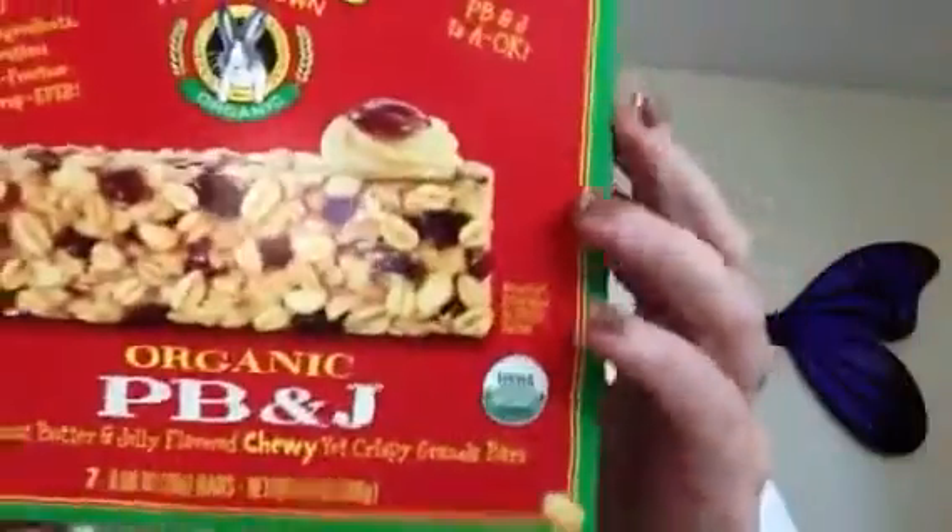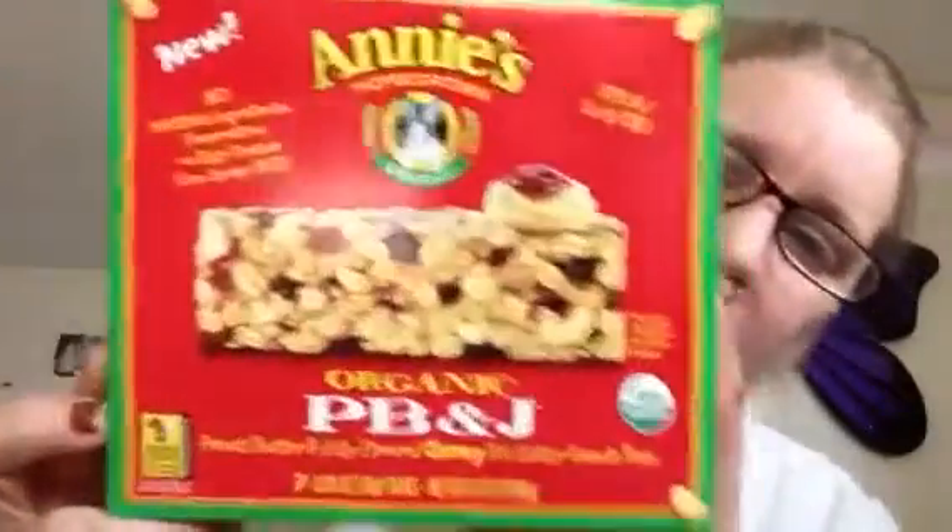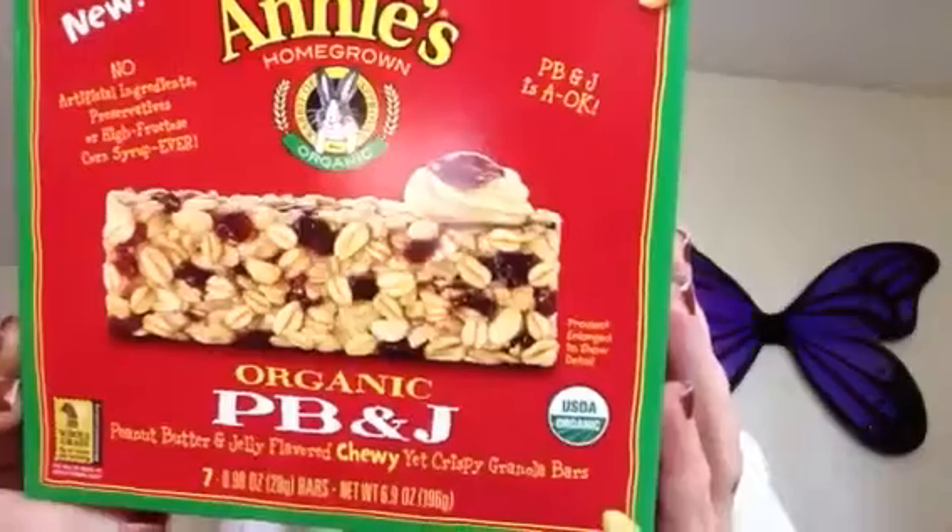Hi guys, I'm going to try one of these Annie's Homegrown Organic PB&J Chewy Granola Bars. No artificial ingredients, preservatives, or high fructose corn syrup ever. I hope you guys can see that. Alright, let's check this out, shall we?